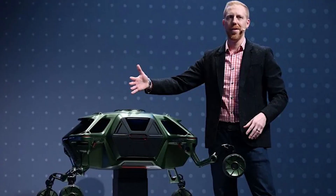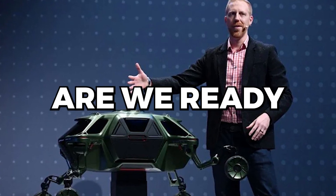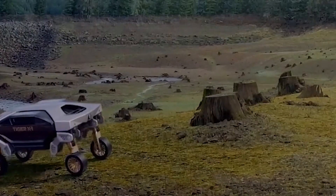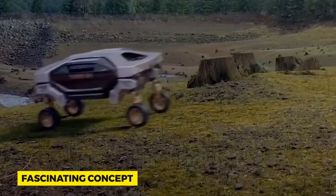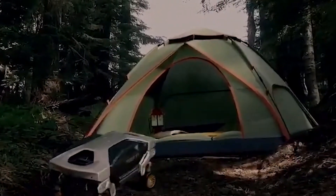So as we sit on the brink of what might be the next big thing in transport, we must ask: are we ready for cars that don't just roll but stroll? Only time will tell if Hyundai's vision becomes a mainstay or remains a fascinating concept. But one thing's for sure — it's got all of us talking, wondering, and dreaming about the endless possibilities.